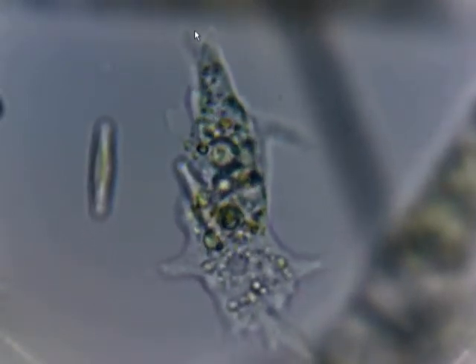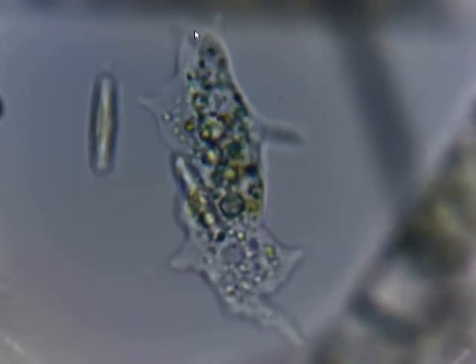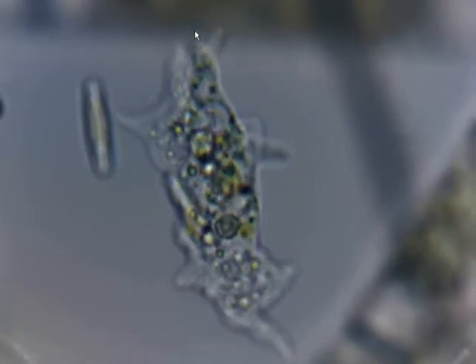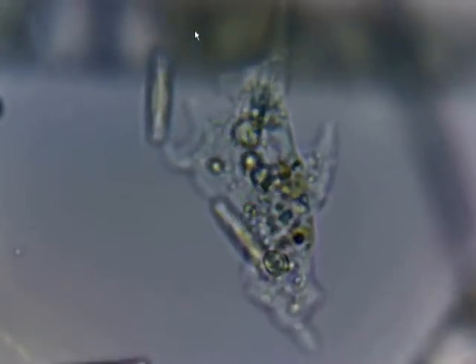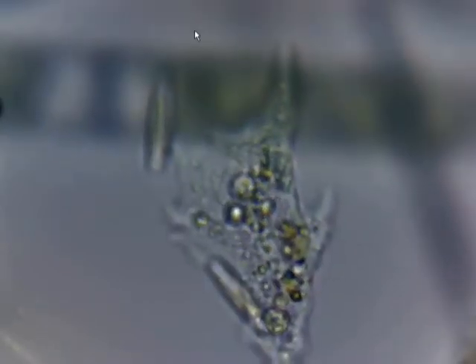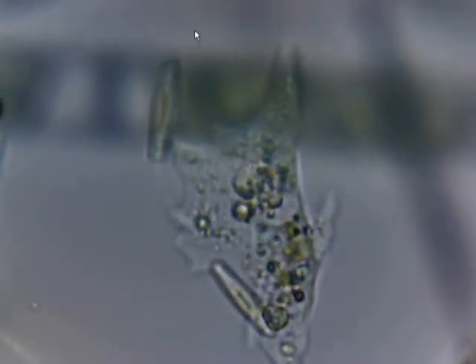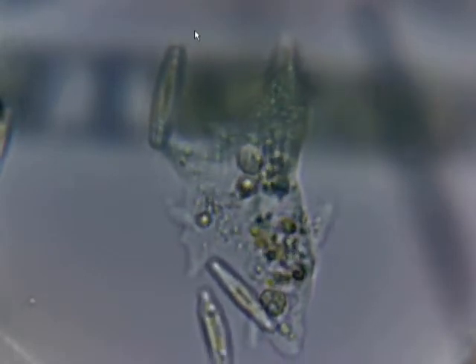How long have I waited? I first got into microscopy, microbiology, when I was 12. So... 28 years? I waited 28 years for you? I don't even wait that long for women, honestly.